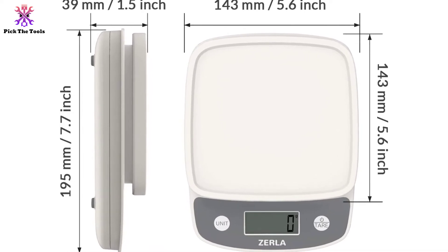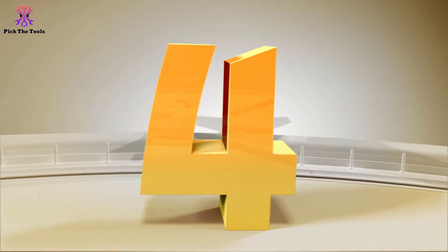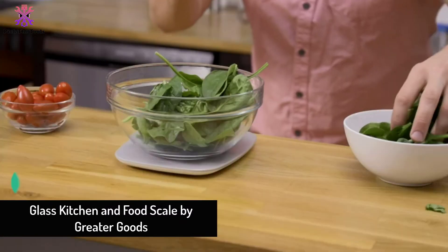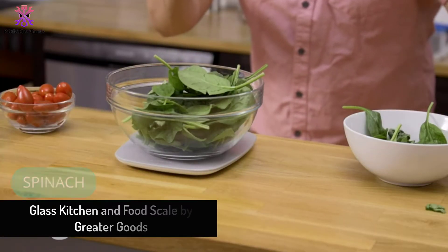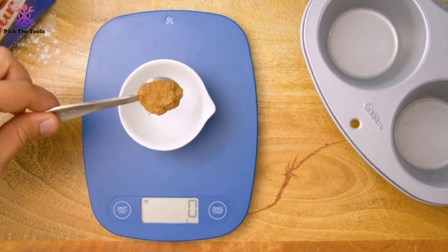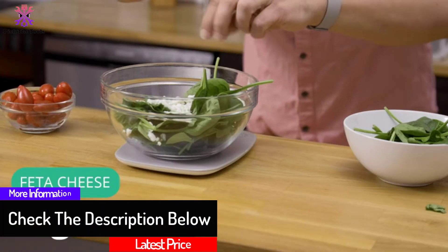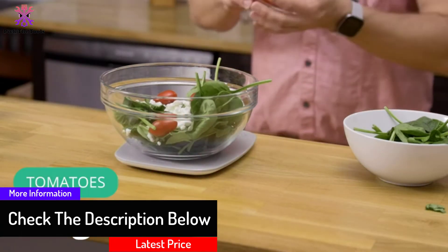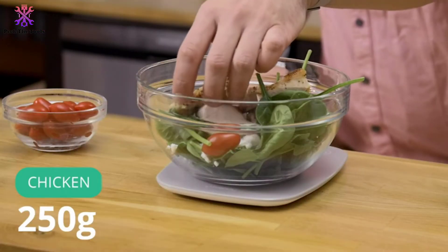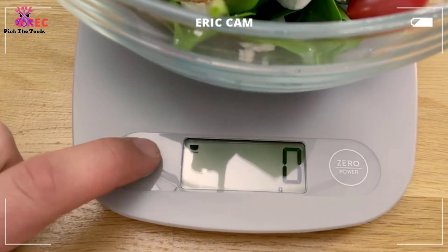At number four, we have the Glass Kitchen and Food Scale by Greater Goods. This glass top kitchen scale is our next recommendation. The Greater Goods digital kitchen scale is thoughtfully designed with a high-quality glass surface that's easy to clean and looks great in your kitchen. It comes in three colors — gray, black, and stainless steel — making it a fancy food scale. It is equipped with four precision weighing sensors, accurately weighing within 0.1 ounces.